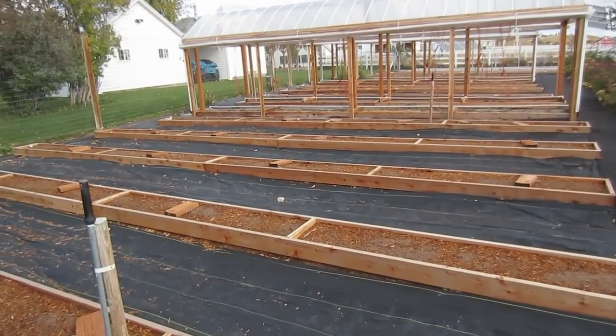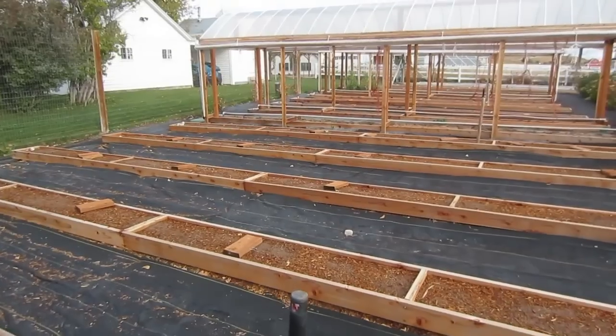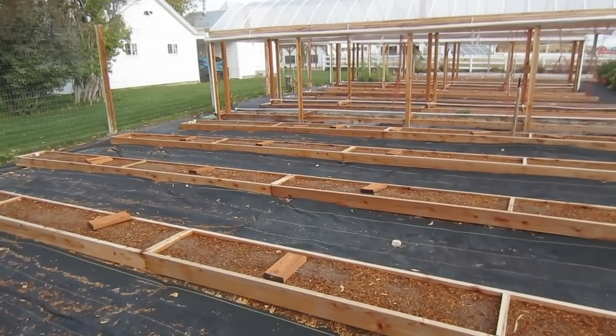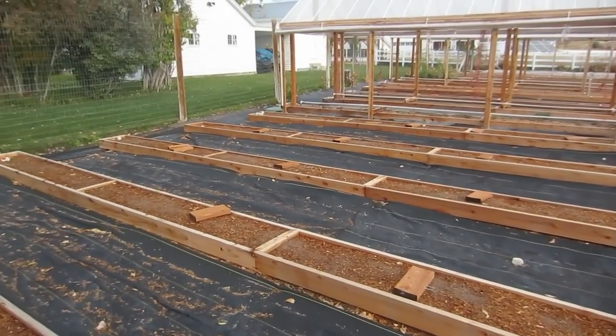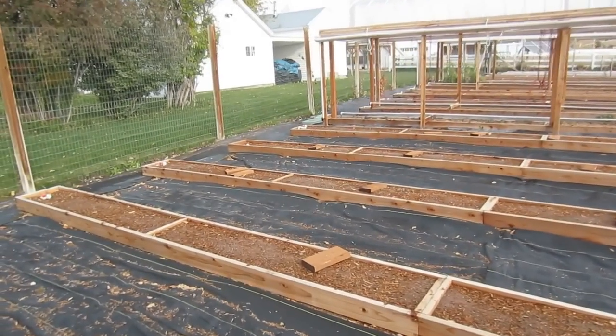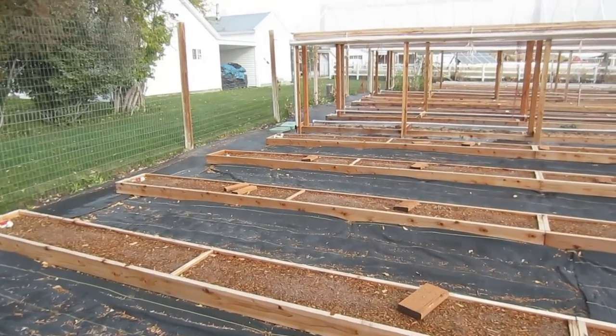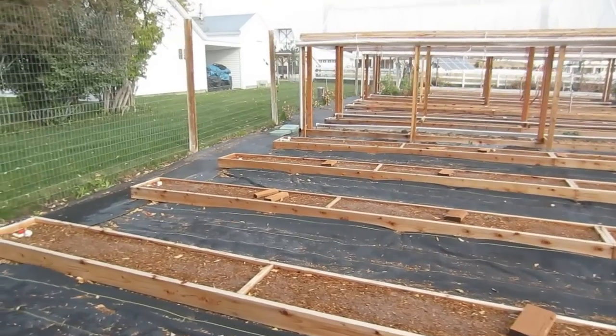Pole beans — they had one row of pole beans and got a full bushel. Out of one-eighth of a row — and these are 30-foot rows, 18 inches wide — they got a half a bushel of peas. Out of two rows of squash, they got 51 squash.